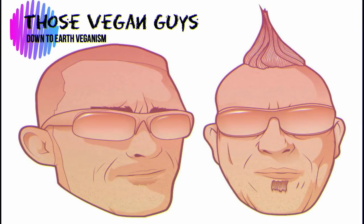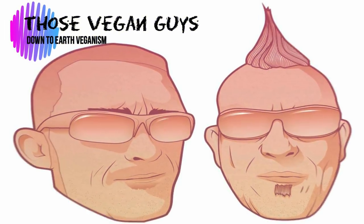THOSE VEGAN GUYS - thank you. Hi there, I'm Paul, I'm Jason, and together we are THOSE VEGAN GUYS.